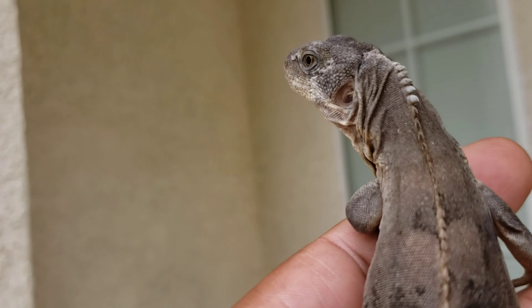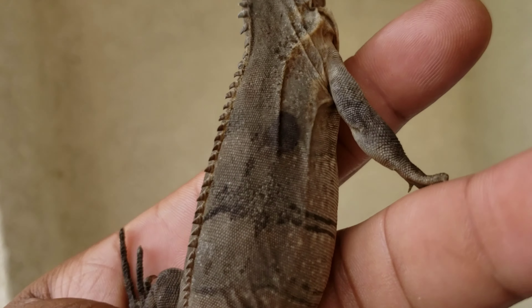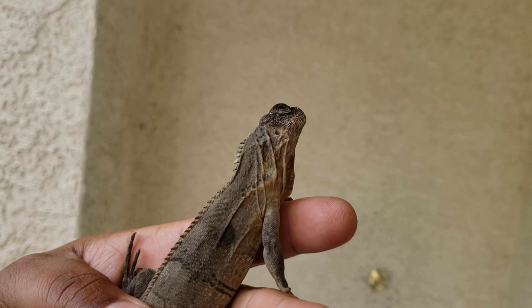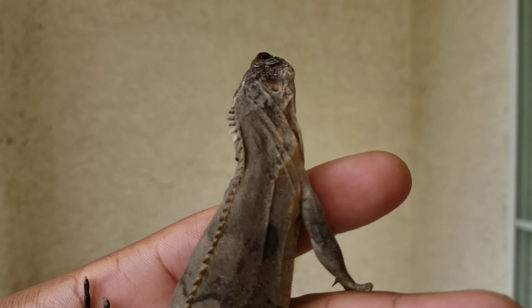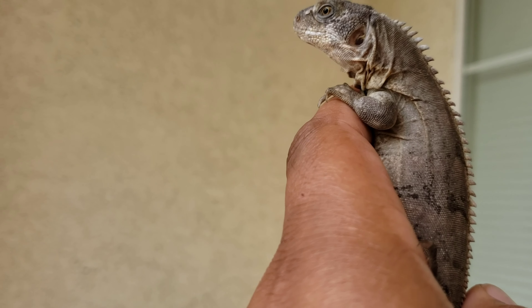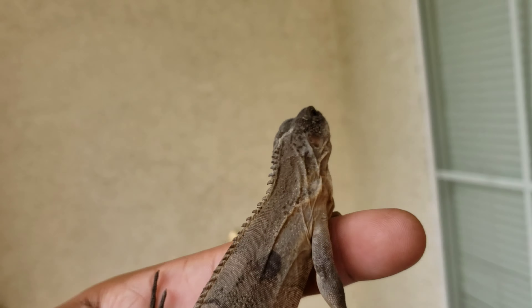I wanted to do a two-for-one video — two new specimens in one video — but unfortunately the other one I'm supposed to be purchasing, the guy hasn't sent me the pictures yet, so I don't know if it's going to happen or not. But if it does I'll do a video unboxing on that. I just wanted to show you guys this little guy.